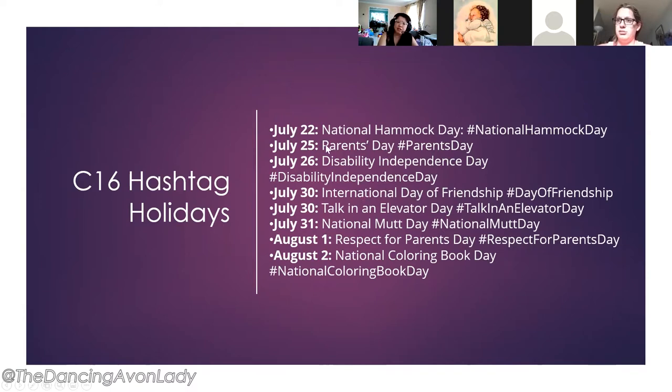Moving into hashtag holidays — surprisingly there aren't as many for Campaign 17. One we touched on was National Hammock Day, a fantastic opportunity to talk about the bug guard since most people have their hammocks outside and don't want to get bitten by mosquitoes. There's also National Mutt Day, where we could look at reintroducing the new Serious Groom products.